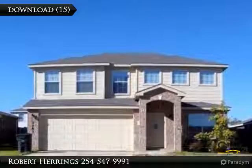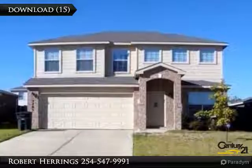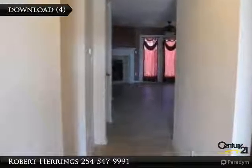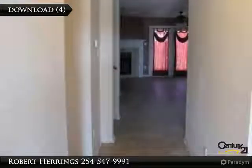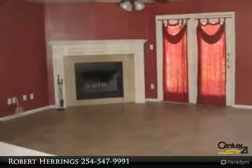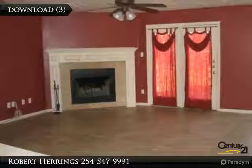Bring out the good china and serve elegant meals in the dining room of this two-story home on 0.13 acres. Great features include 4 bedrooms, 2.5 bathrooms, family room, and master suite with walk-in closet to quickly find your clothes.